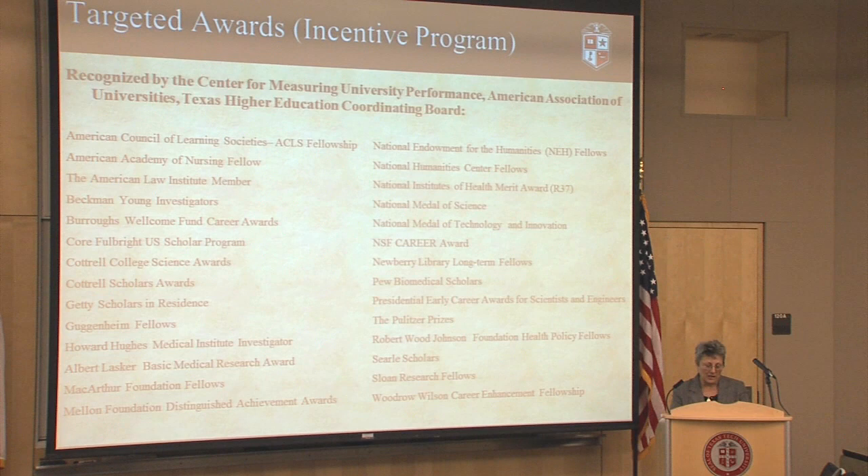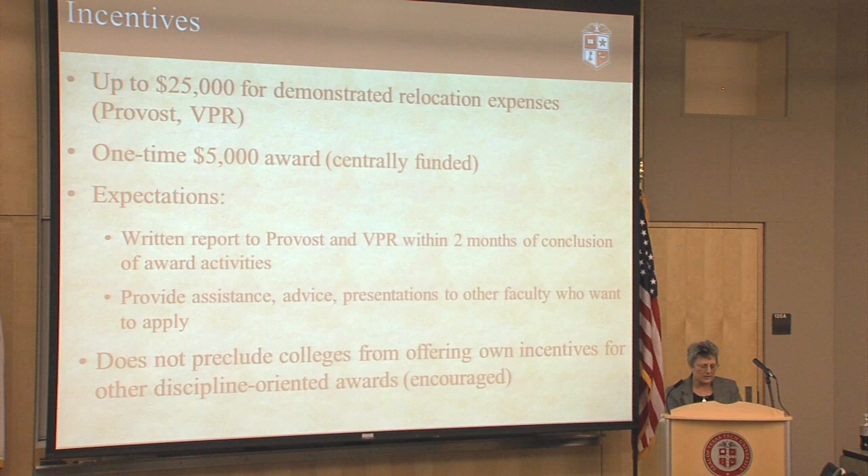We also have an incentive program for these top-tier awards. This list shows the targeted awards, which have incentives. The reason these are on the list is because they are recognized by the Center for Measuring University's High Performance, the American Association of Universities, and the Texas Higher Education Coordinating Board. These organizations, when they evaluate universities, look to see if they've gotten these awards. There are others too, but these are the ones that we've targeted.